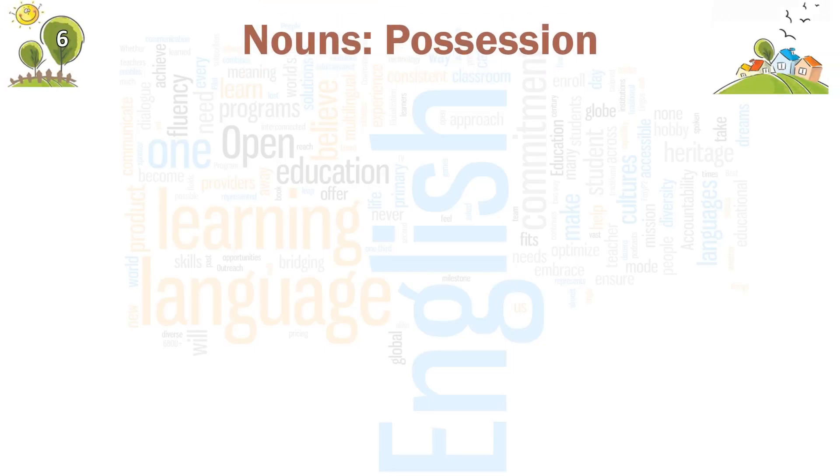Chapter 6. Nouns, Possession. Read the following sentences.